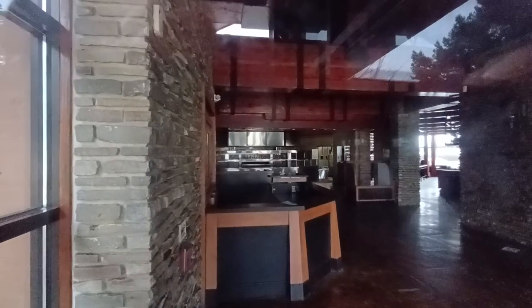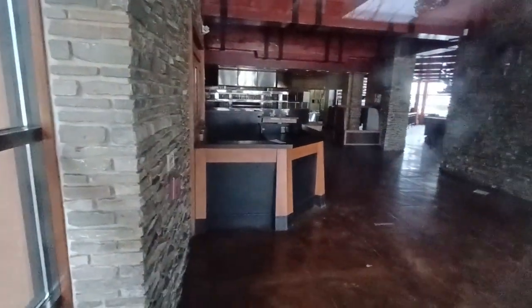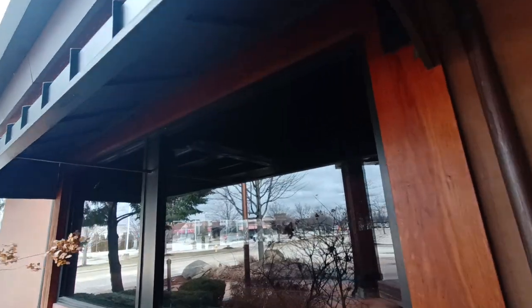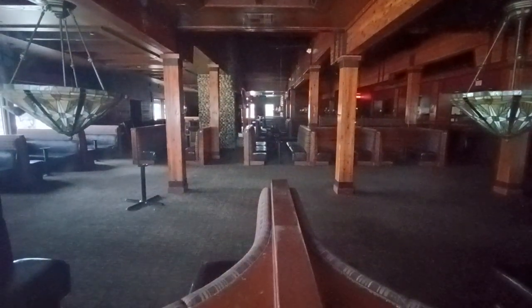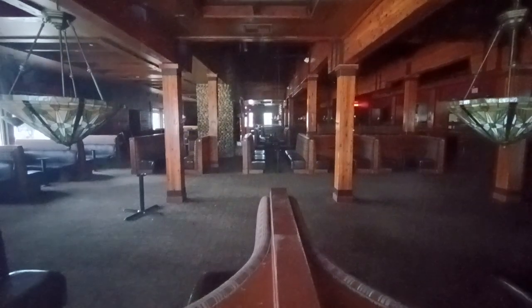Straight ahead again is the bar and a little foyer area. Every weekend I try to film something, even if it's something local - even if I'm not on a big trip or a filming spree. Today isn't really a filming spree day.